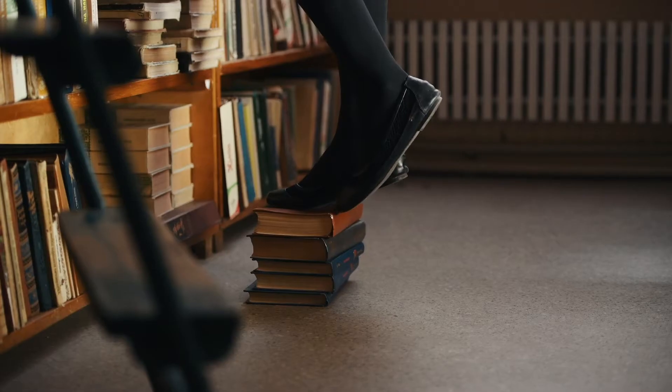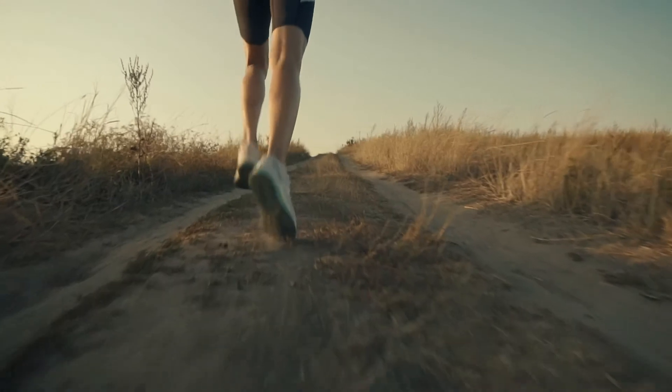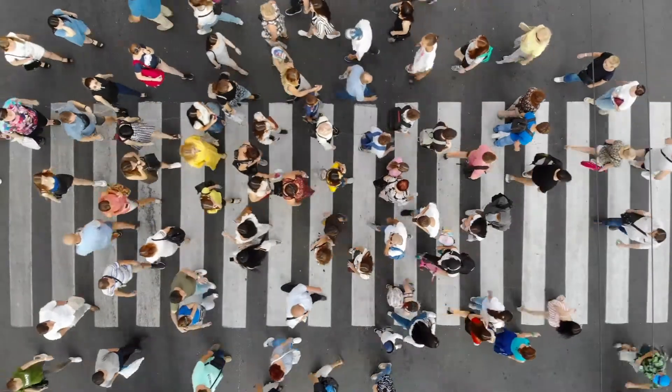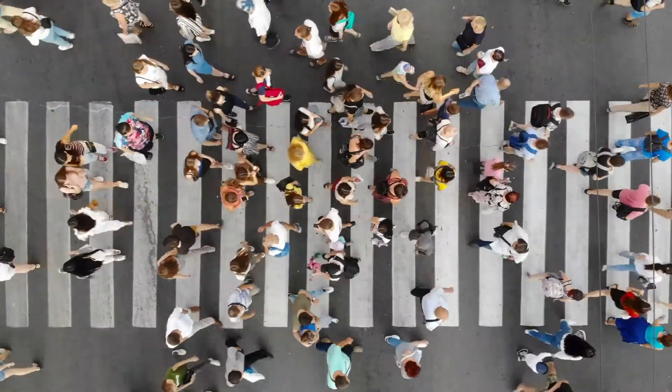Everybody needs to move — nobody is immune to that. Everybody needs to sit down at work, everybody needs to walk to the car, everybody needs to go shopping for food. The question is how well do you move and how well do you live when you are one of the 30% of people with movement-related problems.